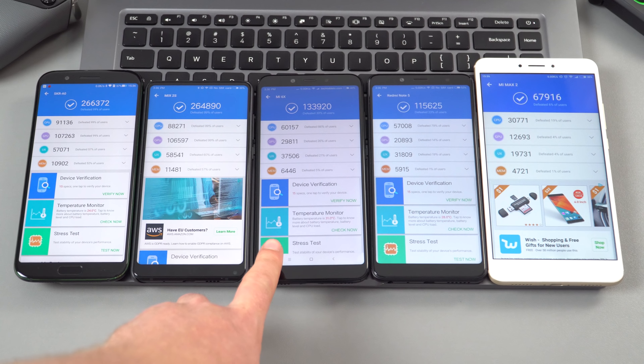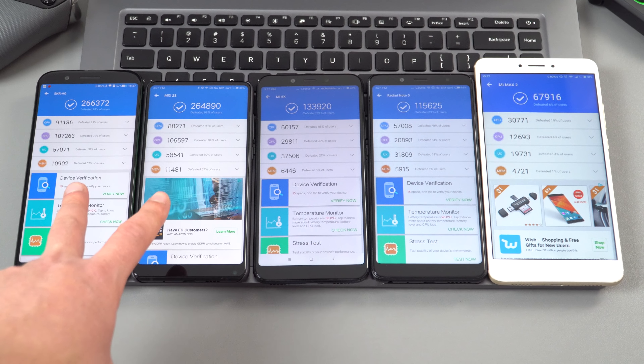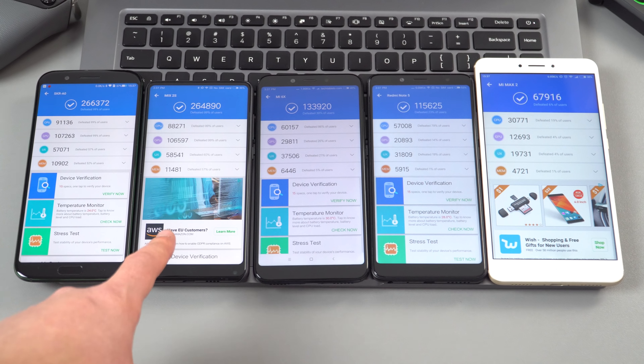Here's a look at the AnTuTu scores. The Mi 6X is in the middle, with the Redmi Note 5 beside it — showing just how good the Snapdragon 636 really is; the Redmi Note 5 is actually my favorite phone right now. The Mi Max 2 with Snapdragon 625 is considerably slower, and the Black Shark and Mi Mix 2S with Snapdragon 845 are at the top.